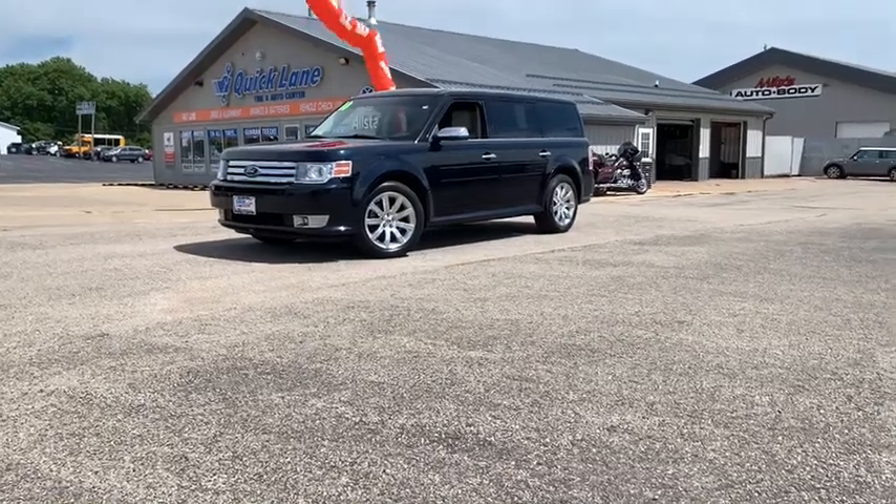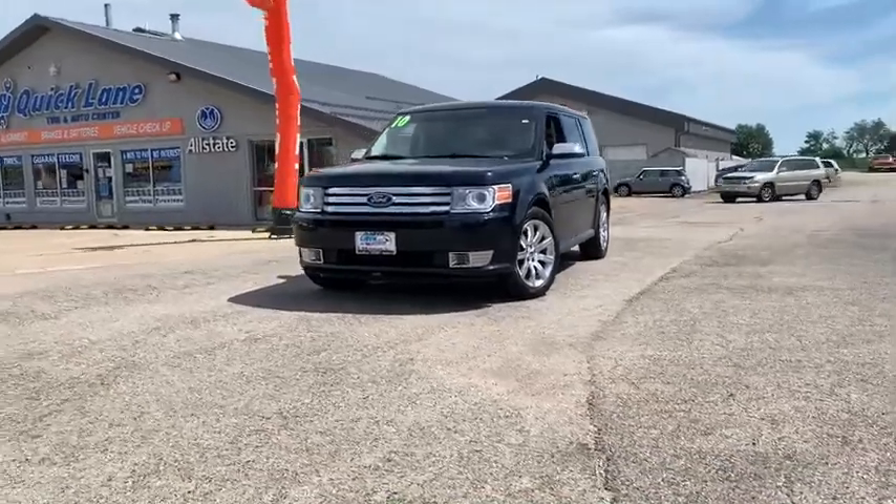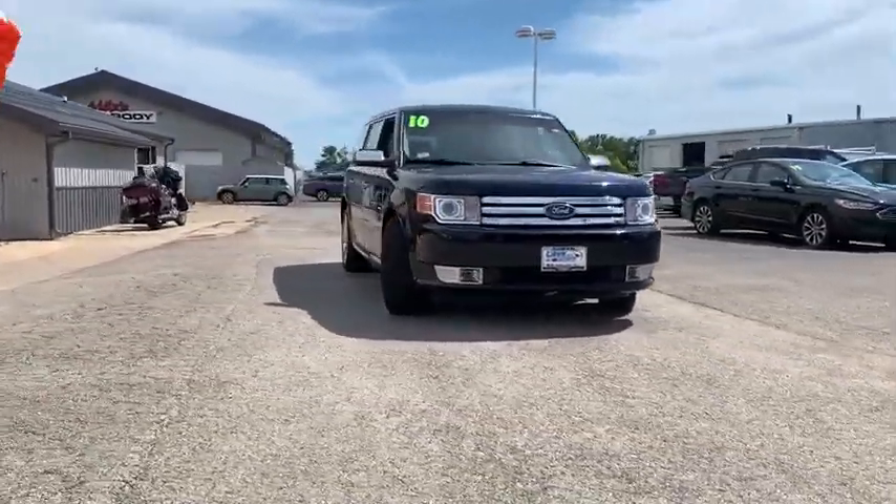Come test drive the 2010 Ford Flex. Flex isn't just exciting to look at, it's exciting to drive. It hunkers down, puts a limit on lean.